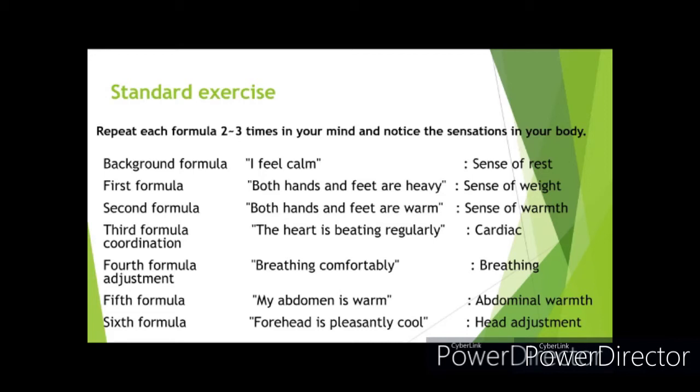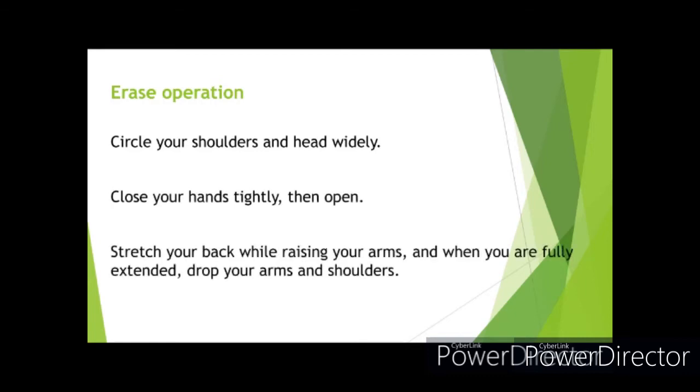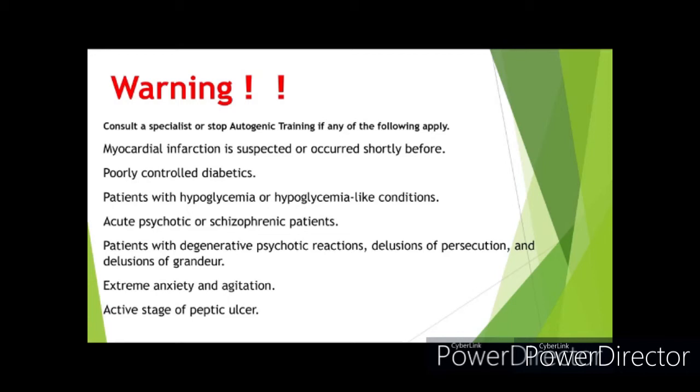Please don't feel rushed and practice as much as you can. After standard exercises are completed, you have to perform the erase operation to wake from the self-hypnotic state. The procedure is: circle your shoulders and head widely, close your hands tightly then open, stretch your back while raising your arms, and when you are fully extended, drop your arms and shoulders. No erase operation is required if you are going to fall asleep — you will have a good night's sleep. Autogenic training is helpful to many people, but if any contraindications apply, you must consult a specialist or stop autogenic training, as it may cause adverse reactions or make symptoms worse.